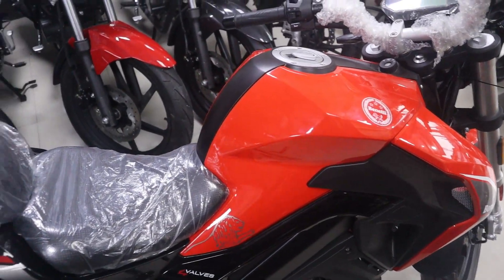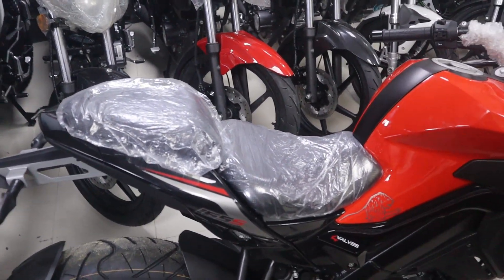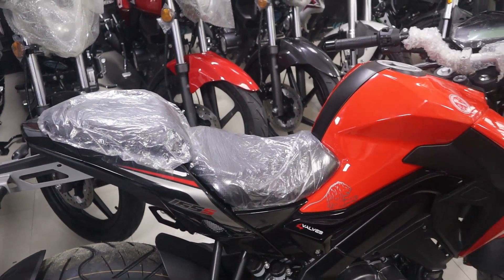The other side of the bike features a split seat, and the racing bike has a full range of movement.